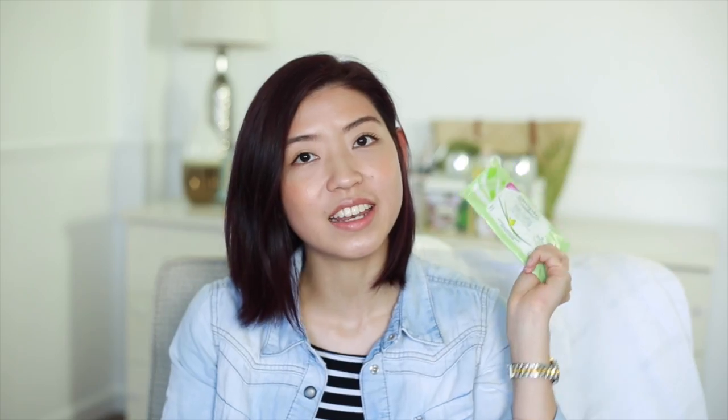Moving on to makeup removers. First is the Simple Kind to Skin Cleansing Facial Wipes — I never use cleansing wipes because I feel like they don't do a good enough job, but I decided to give them a try. I'm actually really surprised by how much I'm enjoying this product. I did a Halloween look and halfway through the night took off my entire face with one wipe and there was still room on that wipe to do more. I'm very impressed — it really took everything off.